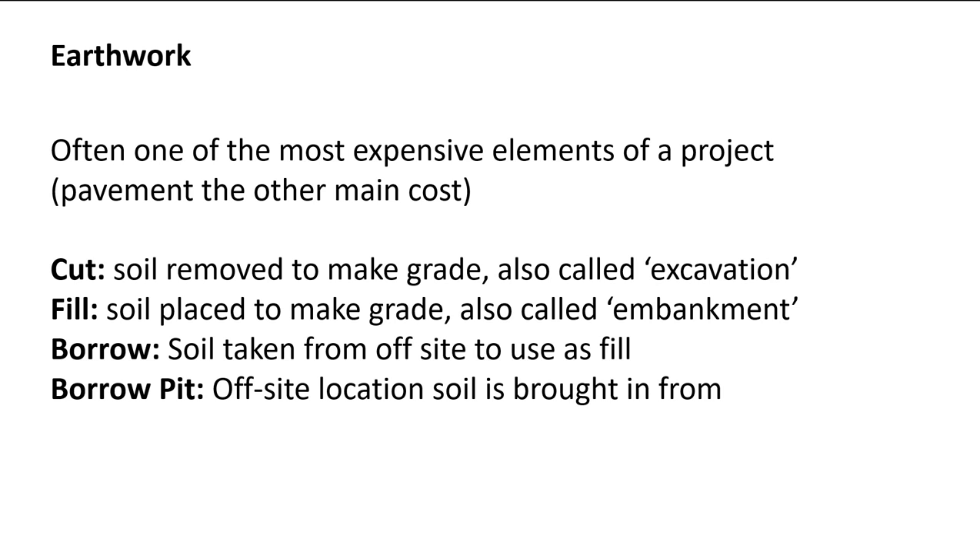If we're doing a road project or even a parking lot and we have to remove any soil to meet the grades we want, that's cut — that's on-site material. Fill is dirt that's also on site being used to make an embankment to lift the road up. It could be made out of borrow, or it could be made out of cut that you've moved from somewhere else on the site to fill in a low spot.